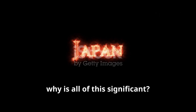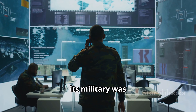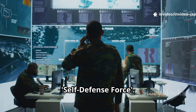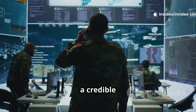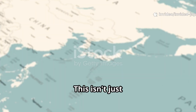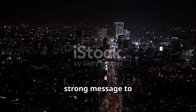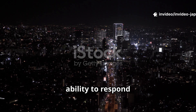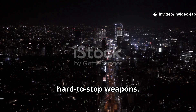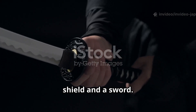So, why is all of this significant? Because it marks a shift in Japan's identity. For decades, its military was described as a self-defense force. But with the HVGP, Japan is signaling a credible counter-strike posture. This isn't just about defense anymore — it's about deterrence. It also sends a strong message to neighbors like China and North Korea: Japan is prepared, and it has the ability to respond quickly with modern, hard-to-stop weapons. In other words, the HVGP is both a shield and a sword.